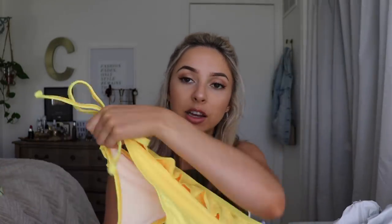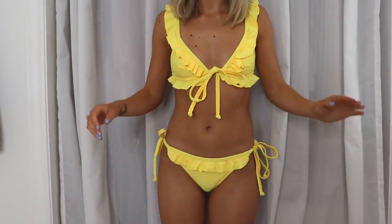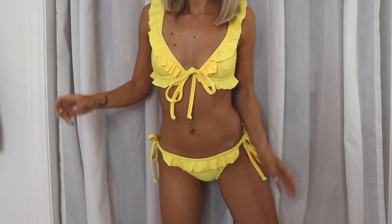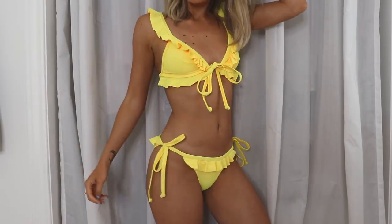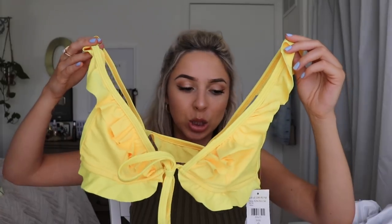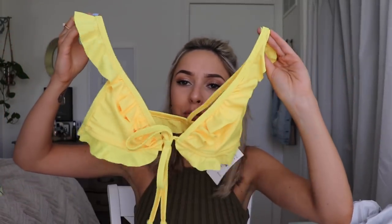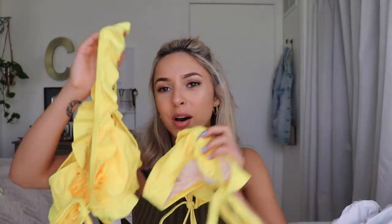Next up another bikini I didn't really like on me — this one also looked way better on the model. It's just like a yellow bottom, definitely a family-friendly bikini with full coverage. Side tie details and a little ruffle — I thought it would be cute, but not cute on me. It only came in small, medium, large, and whenever they come in those sizes I'm always like, oh no. This top does not suit me. I'd give this a 2 out of 5. I feel like there's just too much going on — too many ruffles and bows on both the top and the bottom. So this one is a no-go for me.